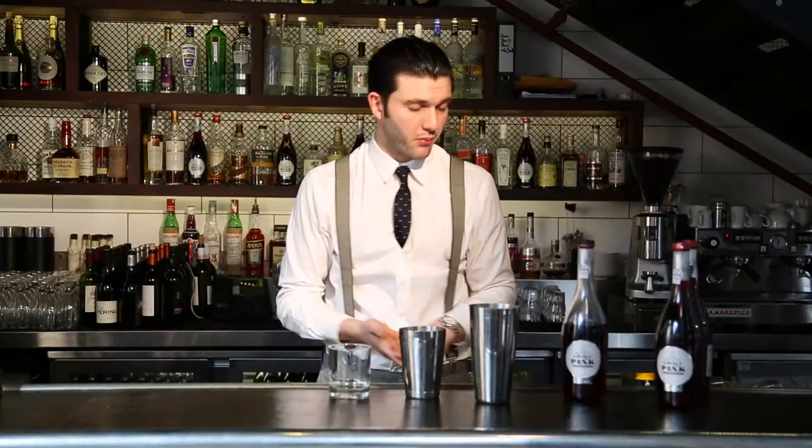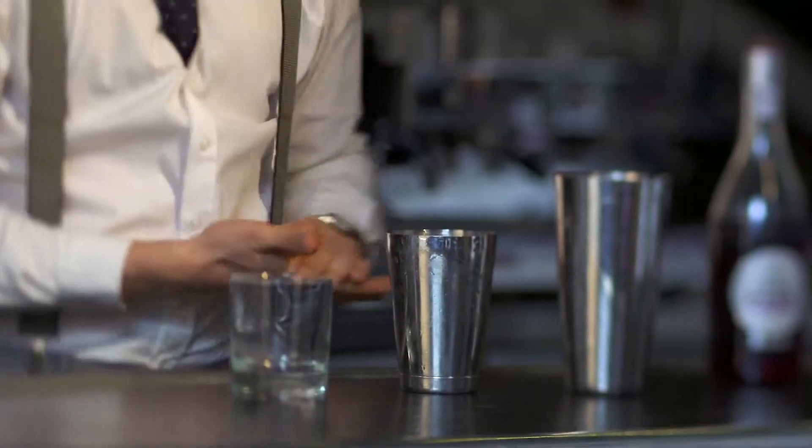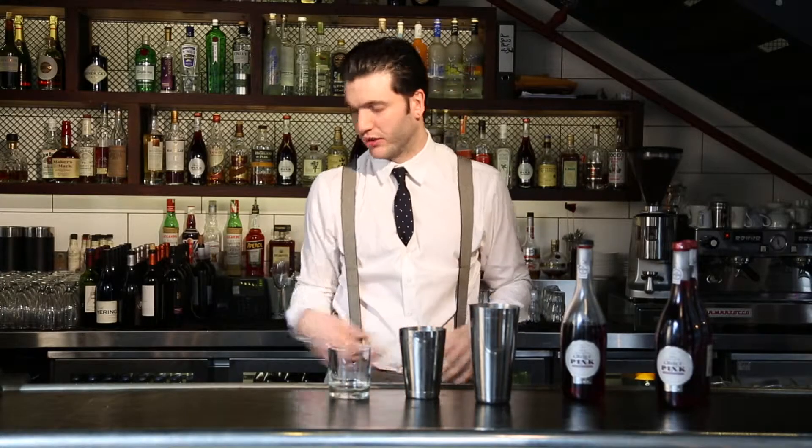Hi there guys, I'm Paul from Bread Street Kitchen, a restaurant in the city in St Paul's in London. I'm here to make a couple of drinks for you today with Croft Pink Port. I'm going to make a drink called an Old Laughing Lady. It's a really nice, fresh style of drink with a little bit of spice behind it.